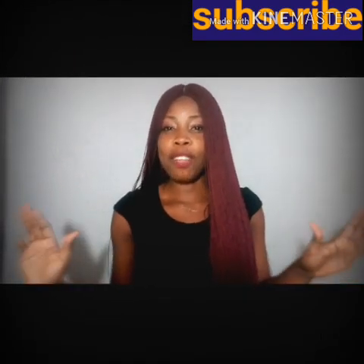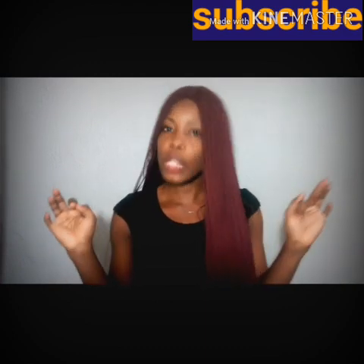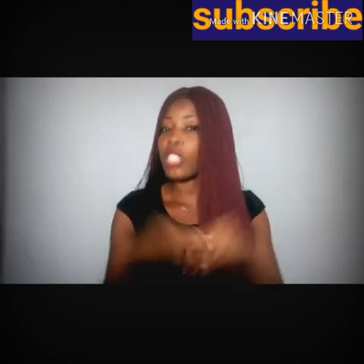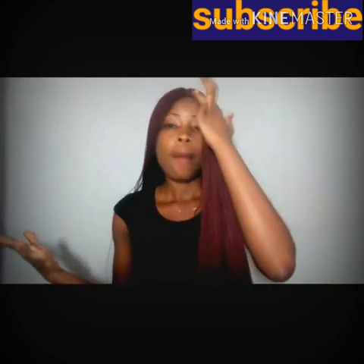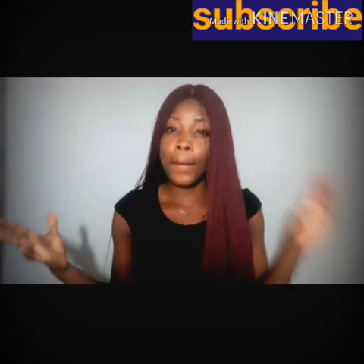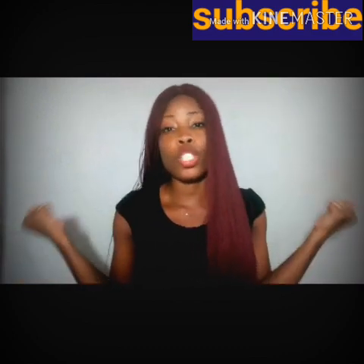Hey guys, you guys are welcome back to my channel. This is Niger First Lady TV. Thanks for tuning in. And don't forget to click on the subscribe button in case you have not subscribed to this wonderful channel. Please don't forget to click on the subscribe button and also turn the bell so you get notified when I upload a new video.